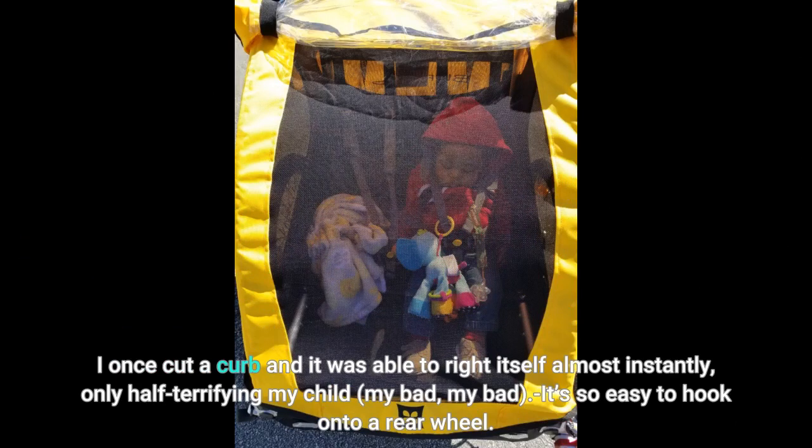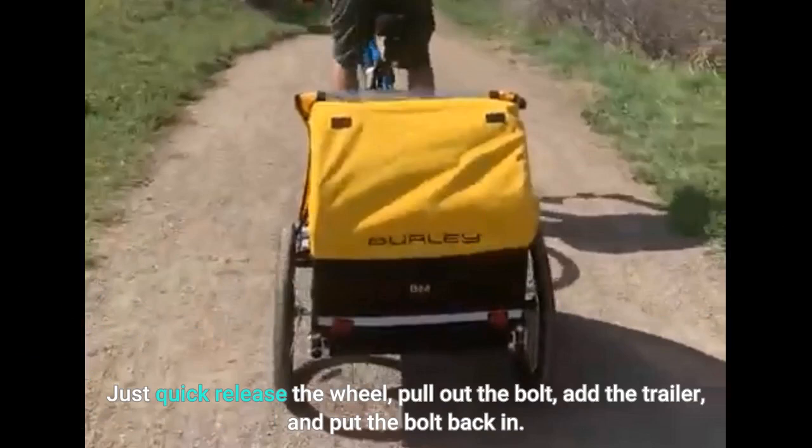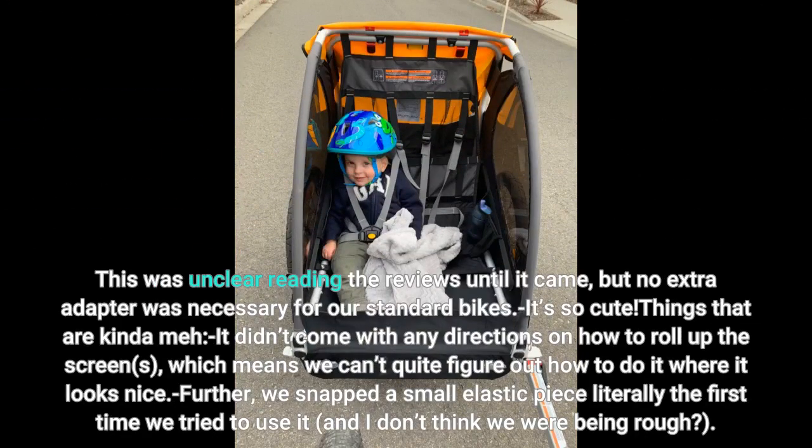It's so easy to hook onto a rear wheel. Just quick-release the wheel, pull out the bolt, add the trailer, and put the bolt back in. This was unclear reading the reviews until it came, but no extra adapter was necessary for our standard bikes. It's so cute.